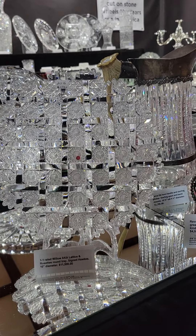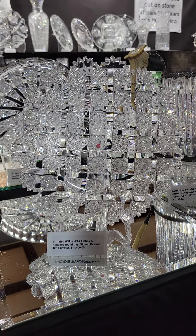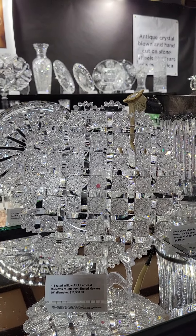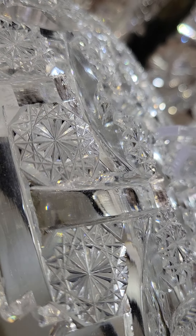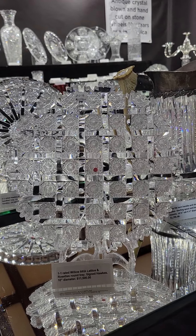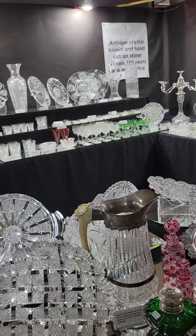Another of Hawks' treasures is this 10-inch diameter plate in Willow — used to be called Lattice and Rosettes before the pattern was identified. It's also signed with the trefoil mark and has a very thick blank. The channel cutting is amazingly deep. Superb quality in every aspect, and it is $11,500. These are hard to come by, and when I do get them they always sell.